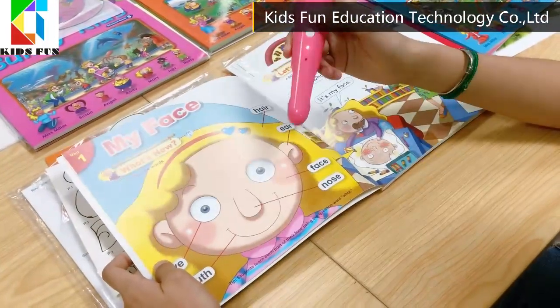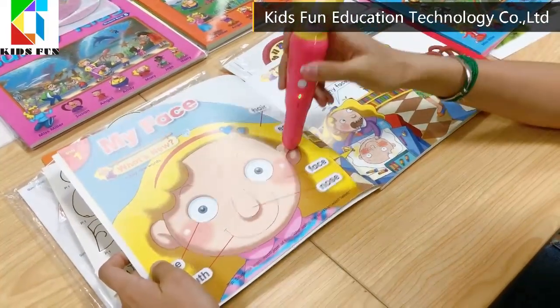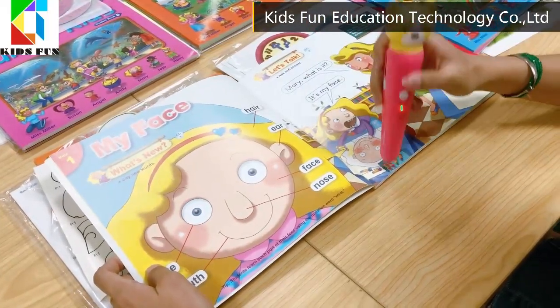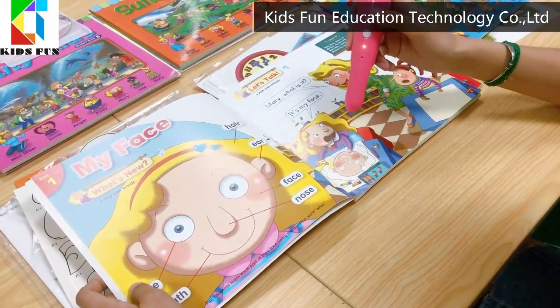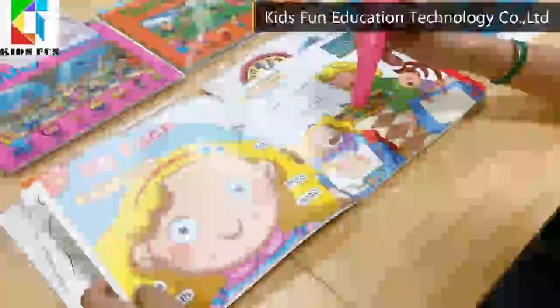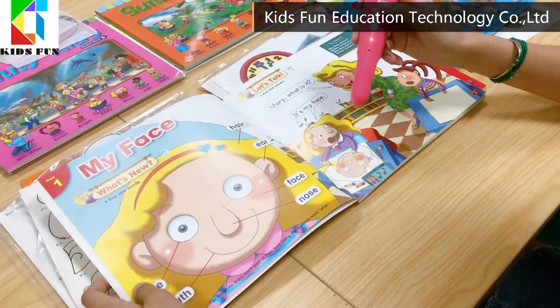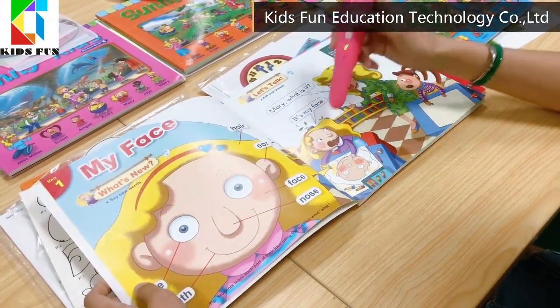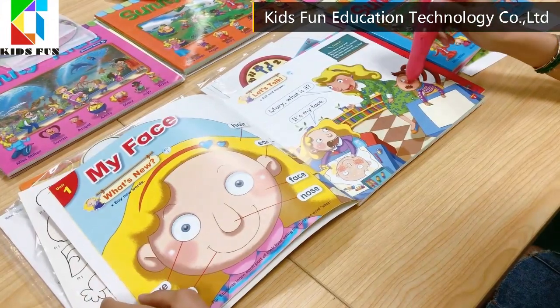My face. Nose. Face. Ear. Books. Crayon. Mary, what is it? It's my face. Wow.